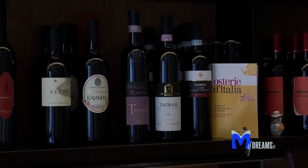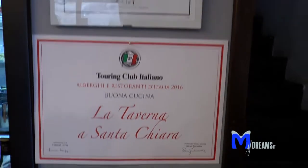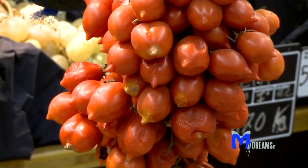Noi facciamo la cucina della tradizione basata sull'esaltazione della materia prima, quindi tutti ingredienti di prima qualità locali. Dai vini fino ai formaggi sono tutti prodotti campani, chilometro zero. Infatti siamo un'osteria slow food tra le sette di Napoli.